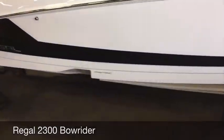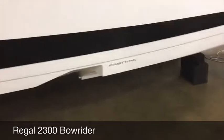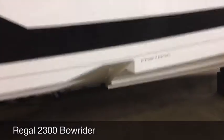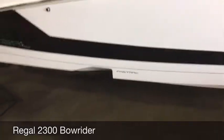Feature number one: Regal's patented Fast Track hull. This is on a modified deep V hull, so it's extremely smooth and very efficient.